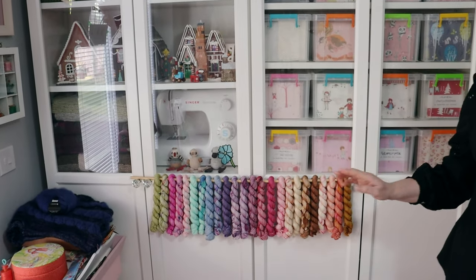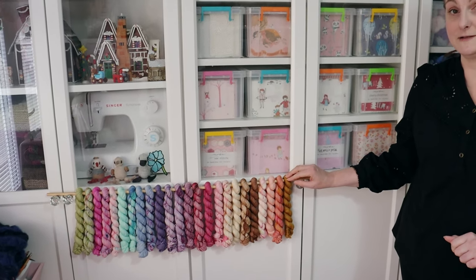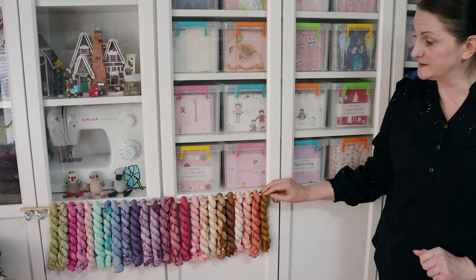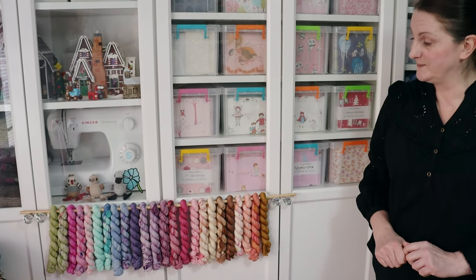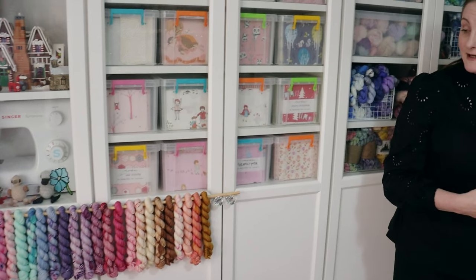Just before we go I'm going to show you this advent calendar - this is the 2023 advent calendar by Beehive Yarns, and the theme was Patisserie. It's still all hanging together because I love looking at it, but I don't think I've showed it to you guys yet, have I?